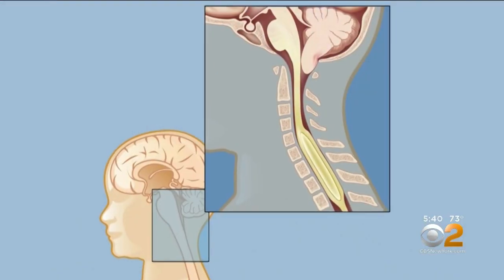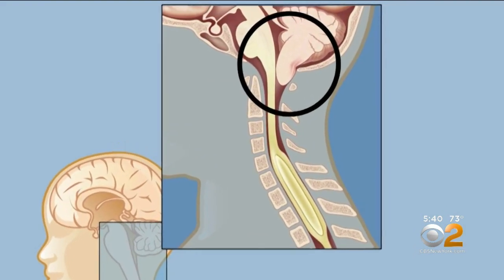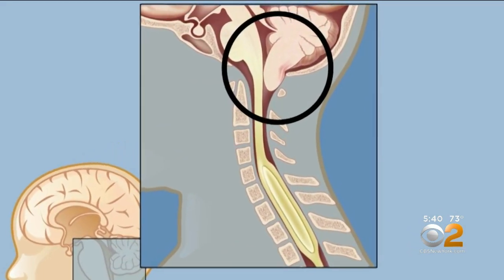Dr. Darrell Cass, director of fetal surgery at Cleveland Clinic, explains why: the back of the brain normalizes, the cerebellum goes back into its normal anatomic position, and that's because we've sealed the leak of this CSF fluid. And that doesn't seem to happen when the operation is done after birth.